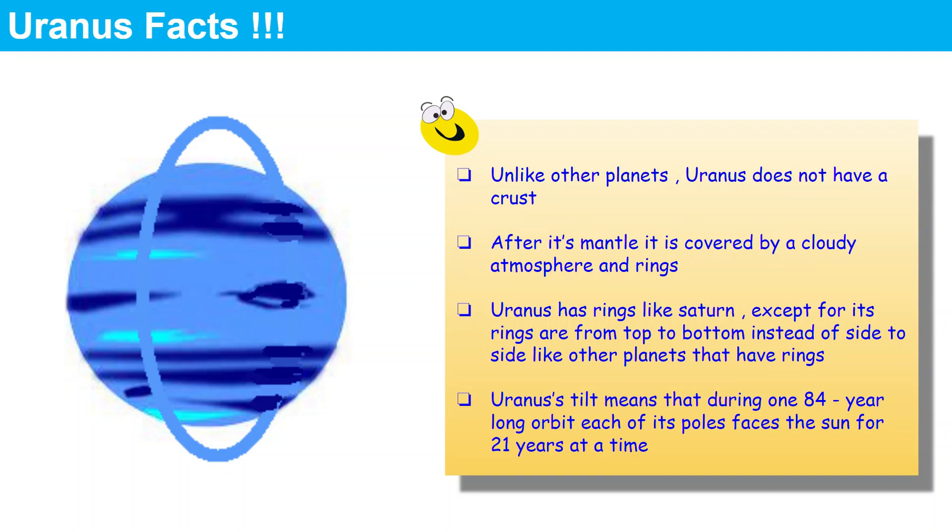In the whole outer solar system, each planet has a ring. These rings are almost the same, but Uranus is different — Uranus has its rings from top to bottom, while all the other planets in the outer solar system have their rings from side to side. Uranus's tilt also means that during its long 84-year orbit, each of its poles faces the Sun for 21 years at a time.